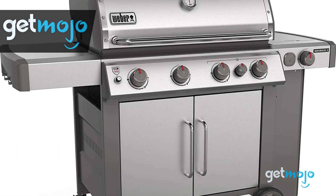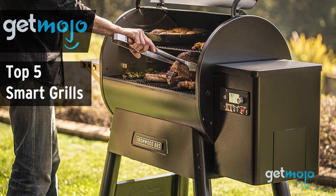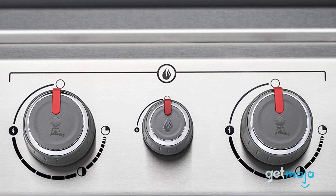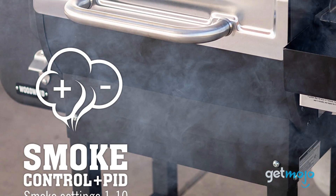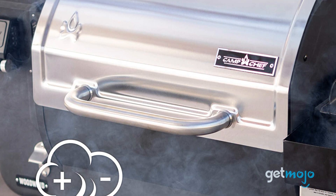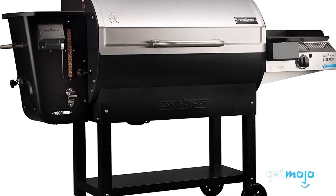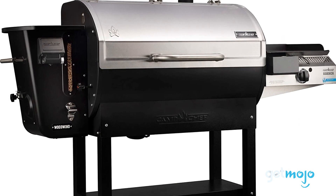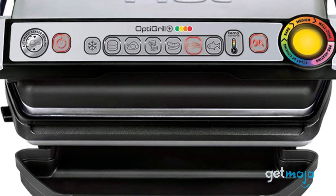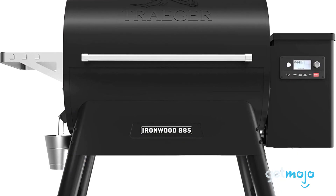Welcome to GetMojo, where we do the research so you don't have to. In this video, we're offering our picks for the five best smart grills on the market. From automatic heat distribution to Wi-Fi and Bluetooth connectivity, grills sure have come a long way. Whether you're a BBQ newbie or an experienced frequent griller, smart grills offer a plethora of features to elevate your grilling game. But with so many high-tech models on sale, how do you decide which one is right for you? Well, not to worry, we're here to help. We've sifted through numerous websites and consumer reviews to present our five recommended products. Let's get grilling!